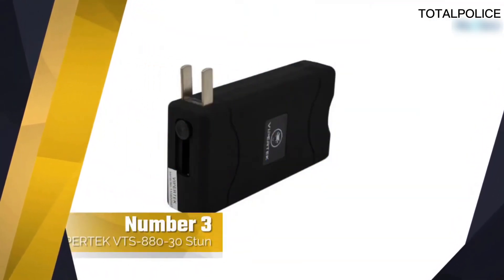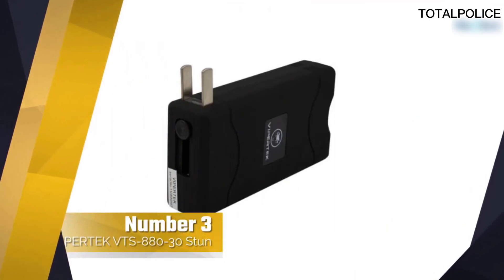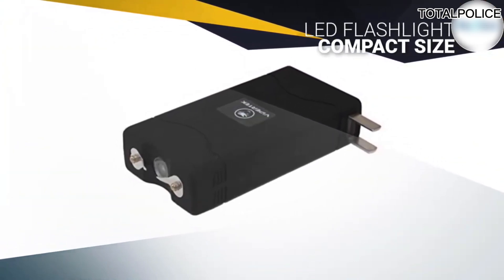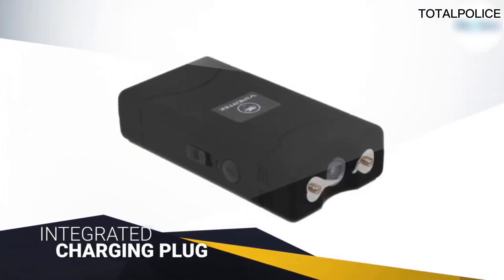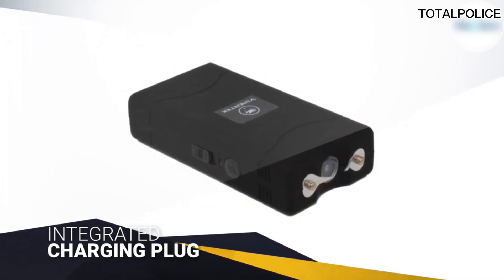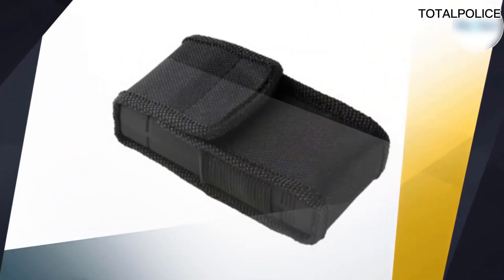Number three: ViperTech VTS880 stun gun. If you have a small budget, take a look at the ViperTech VTS880, which costs around ten dollars. For this price you get a compact unit that won't take up too much space in your pocket. Even with a small size and a low cost, this stun gun can effectively subdue an attacker.